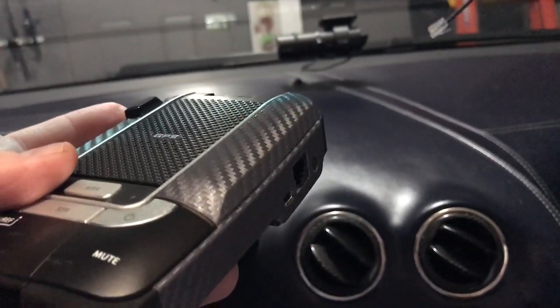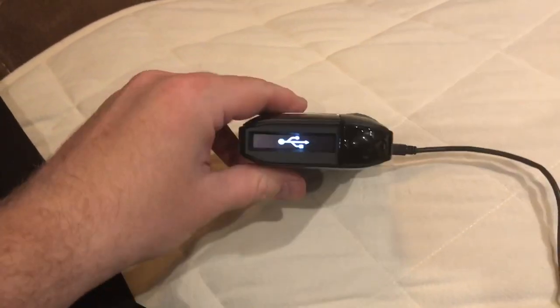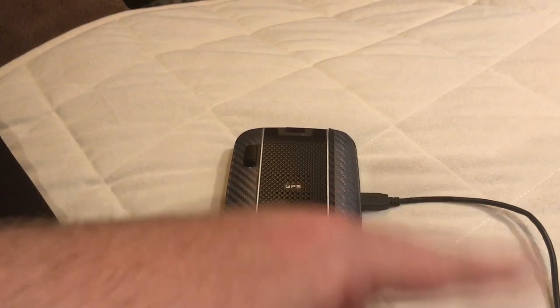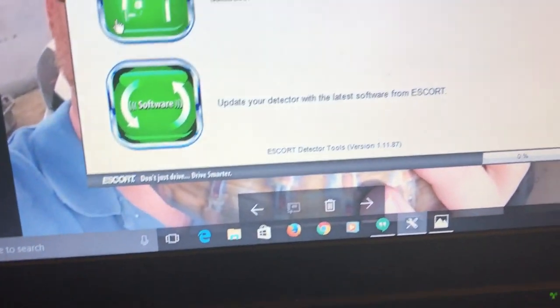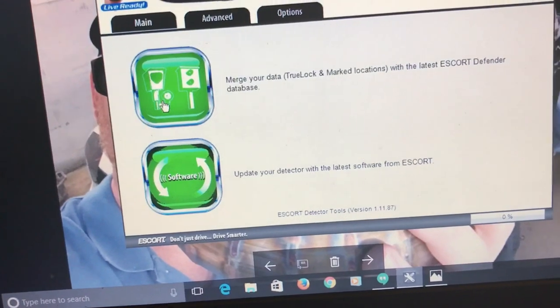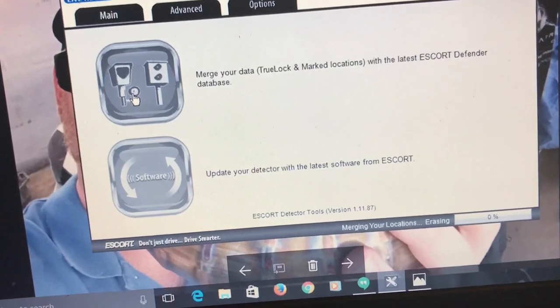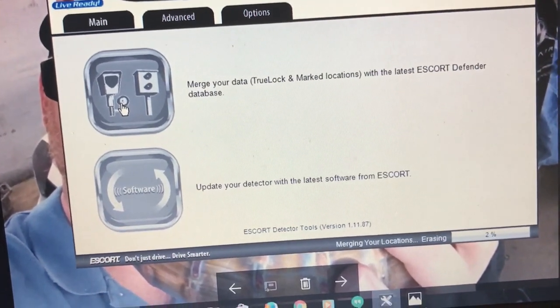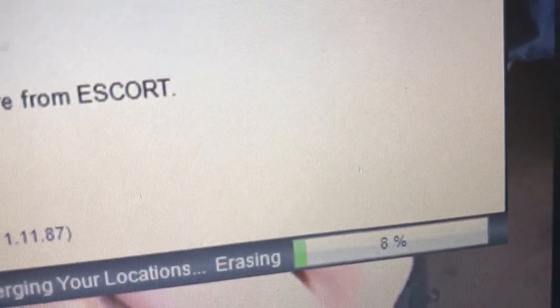The next step is we hooked up the radar detector with a USB to the computer, and we're just going to run the updates — updating the radar detector with the latest updates. We just have to wait for this to finish and then we'll be all set.